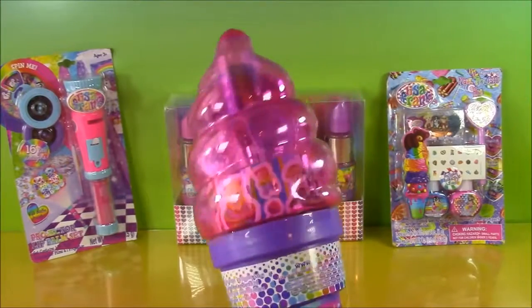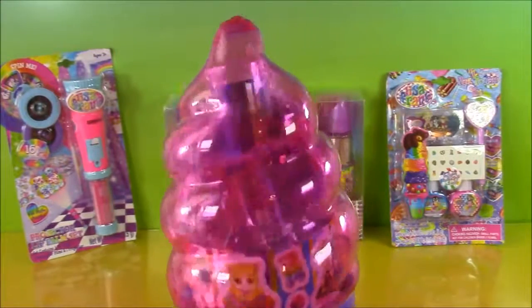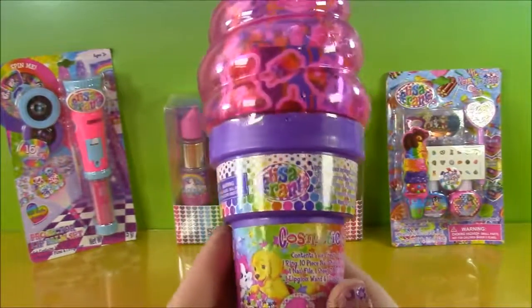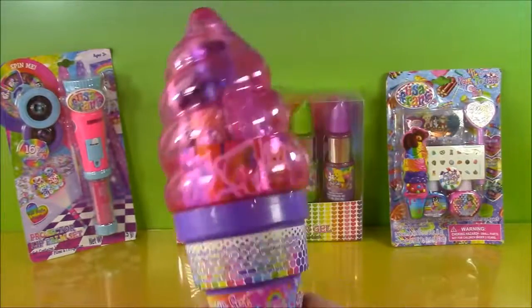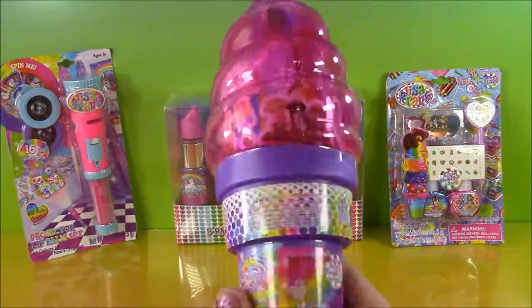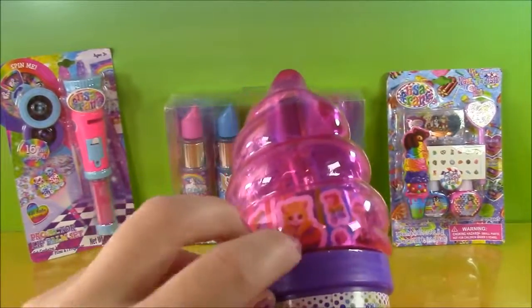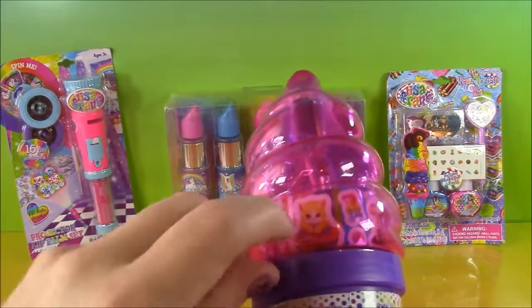Okay, so look at this, you guys. This is in the shape of an ice cream cone. How funny and adorable is that? And I've been waiting to open this up since the moment I got it, so it's finally here. The time has arrived and we are going to open it. I think I can just pop the top off — oh no, it's got some teeth, of course.